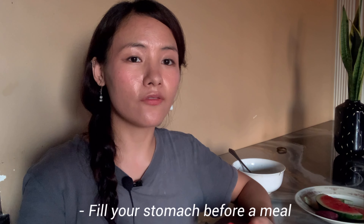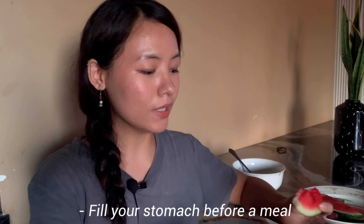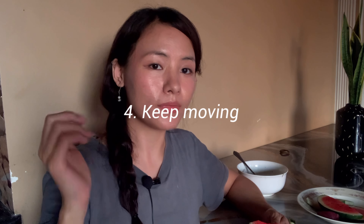My friend who's also been managing her weight told me that what helps her is drinking a lot of water before meals so she feels fuller. She also eats all her salad and vegetables first, eating a lot of it so she feels half full before the main dish — so she doesn't eat as much of it. These tips are especially helpful for people who tend to eat a lot. Tip number four: keep moving.